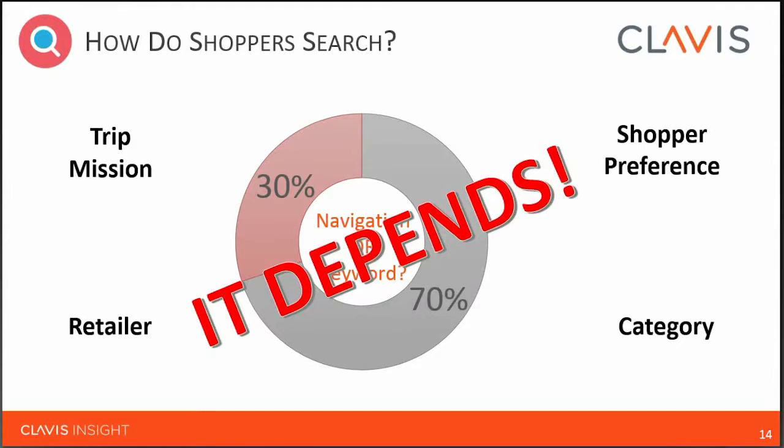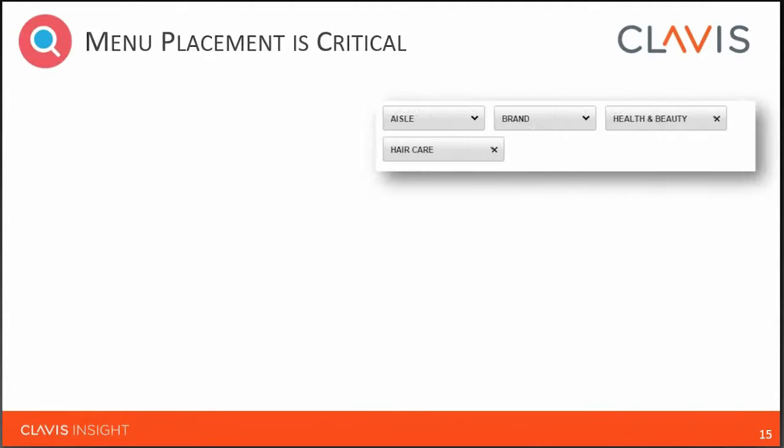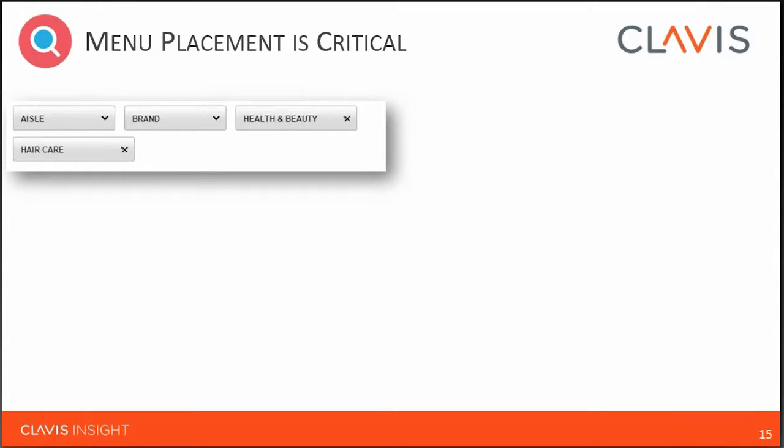For example, a mom or dad buying diapers on a regular cycle knows exactly what size and product — they'll use the search bar, enter their brand, or use replenishment functionality and go straight to the product. But a new parent having a problem with diapers might instead use the navigation — go to the diaper category, filter by size, and see all options. And by the way, what are shoppers like me saying about it in ratings and reviews? Shoppers will also have different preferences based on their maturity and comfort level with eCommerce.